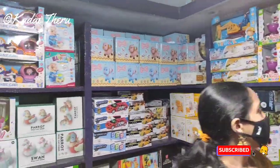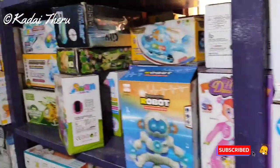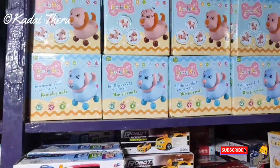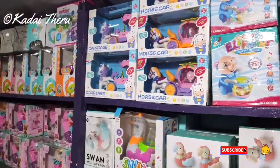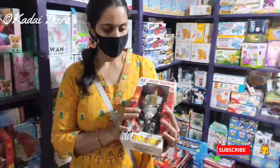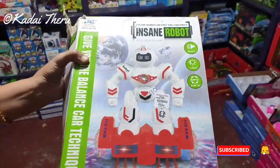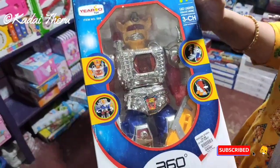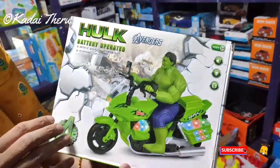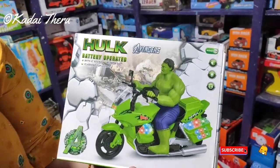Excavator, loader, cartoon toys — attractive battery operated toys. You can choose the individual price. This robot is 395 rupees. This robot is 440 rupees. Battery operated is 450 rupees — with light, sound, etc. It's very attractive.